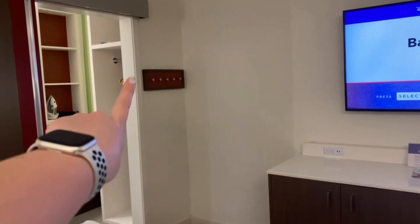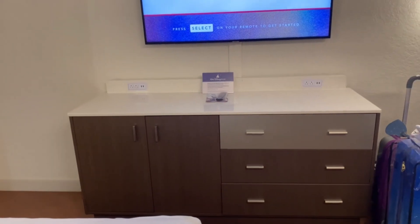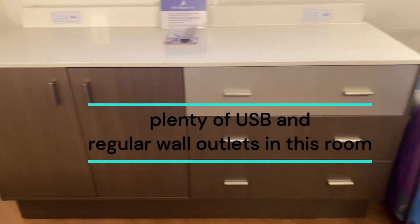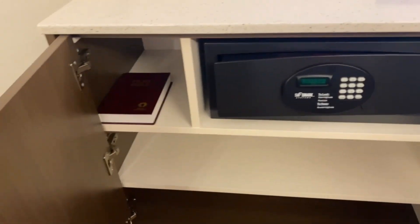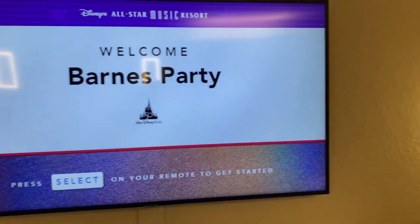When we turn around, we have some coat hooks over here — I don't know why you would need a coat here in Florida, because that's a little wild. We've got plenty of storage drawers in here. You've got your safe and a Bible in case you wanted that, and then a nice little TV with the ambiance channel.